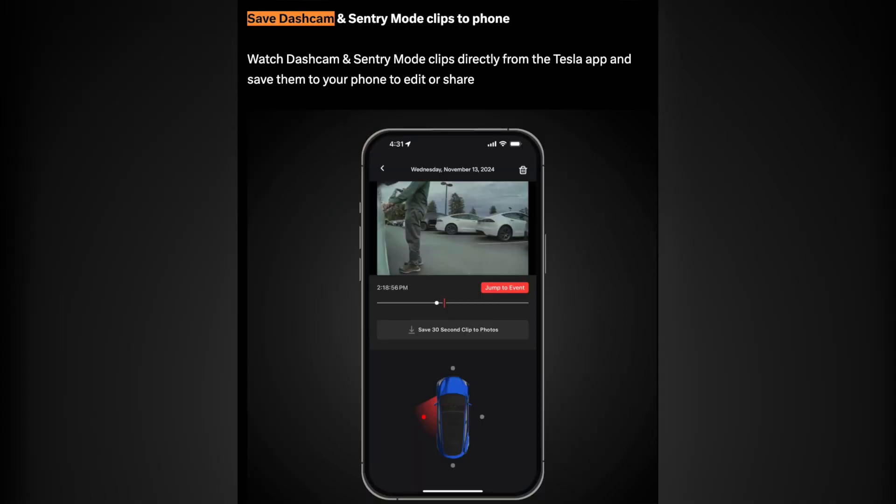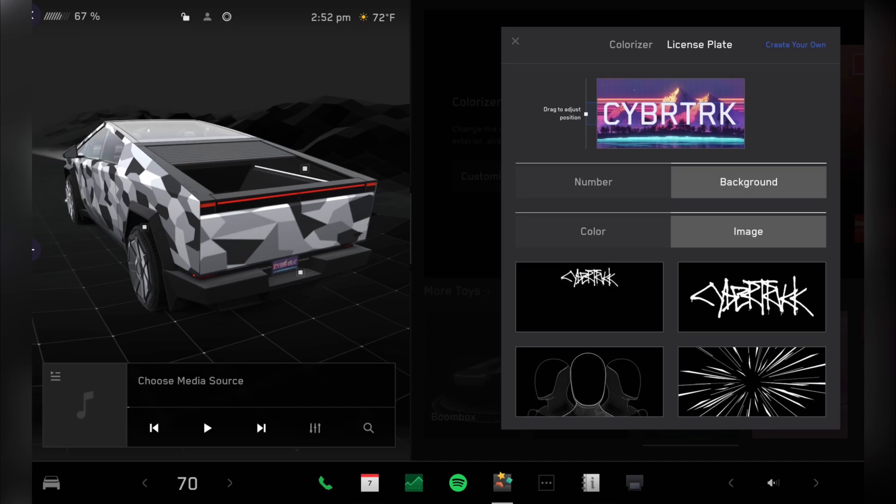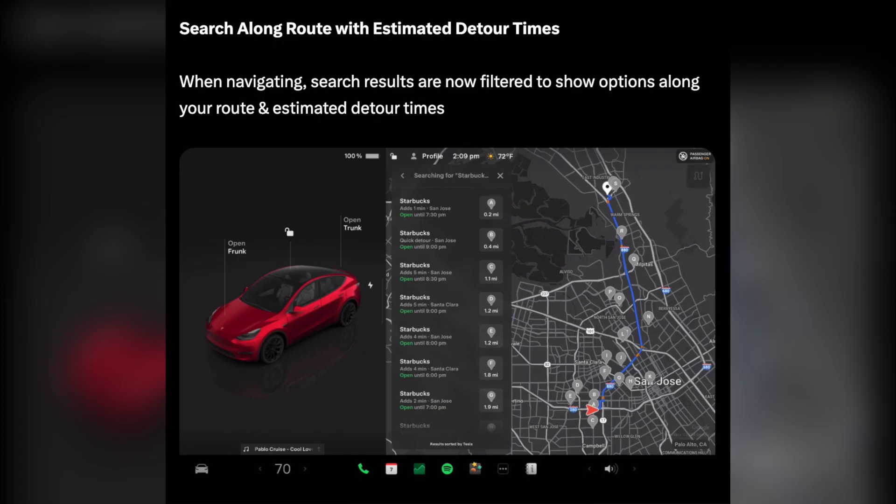And what are your top 3 favourite features in the Tesla 2024 holiday update? Here are mine: the Tesla app on Apple Watch update is expected in the holiday update, save dash cam and sentry mode clips to phone, and precipitation map and destination weather.